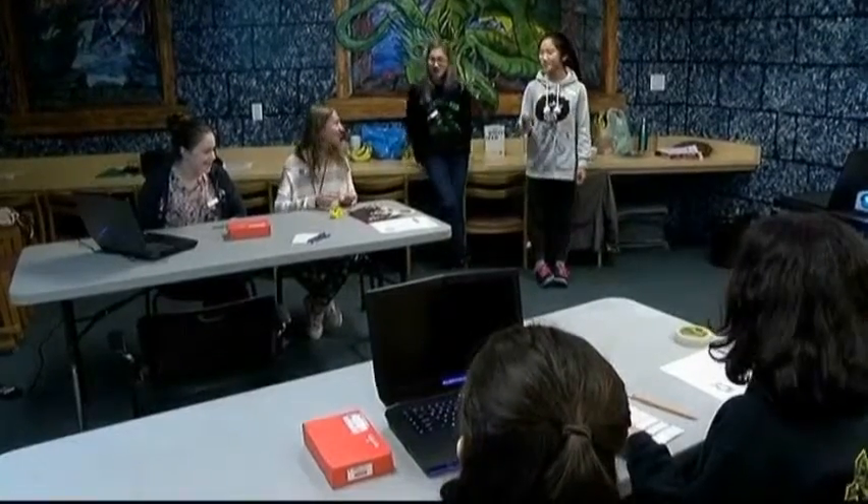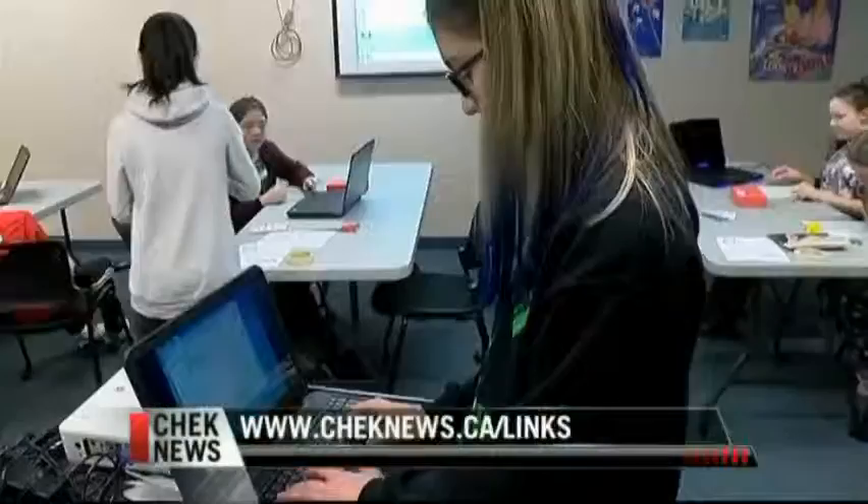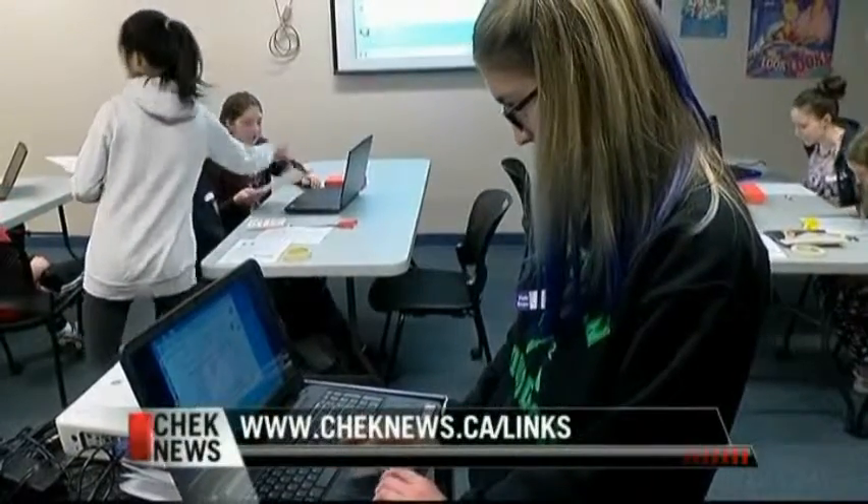Librarian staff are here to help if needed, but the teens just take it and run with it — it's kind of amazing how hands-off the staff really are. Click on the Links tab on the website to learn more about GVPL's DigiLab for Teens.